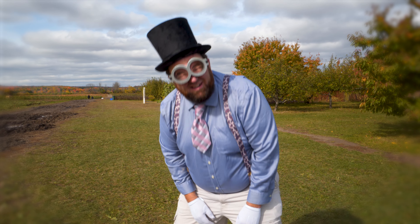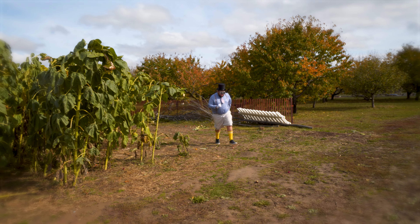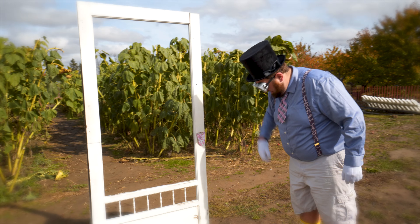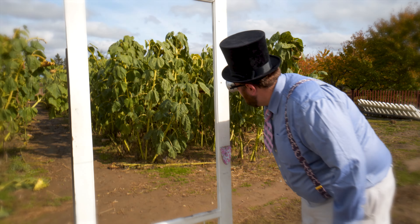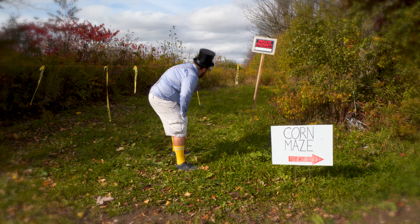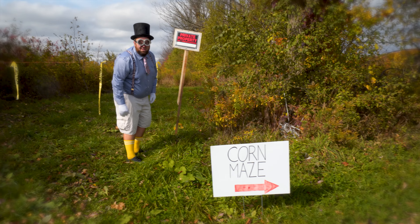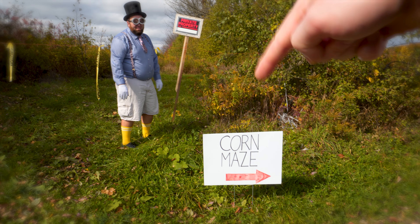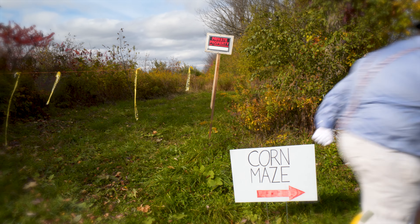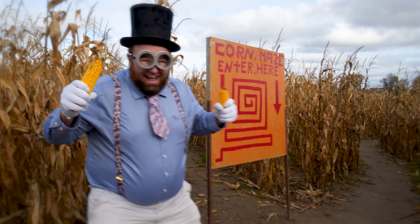I can't find the corn maze anywhere! If only they would give me a sign! Has anyone seen the corn maze? I finally see a sign! Private property! No trespassing! Well, I can't go that way! Down here? Corn maze! Yay! I found the corn maze!